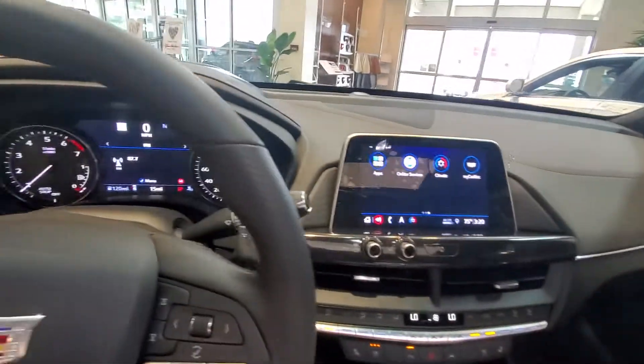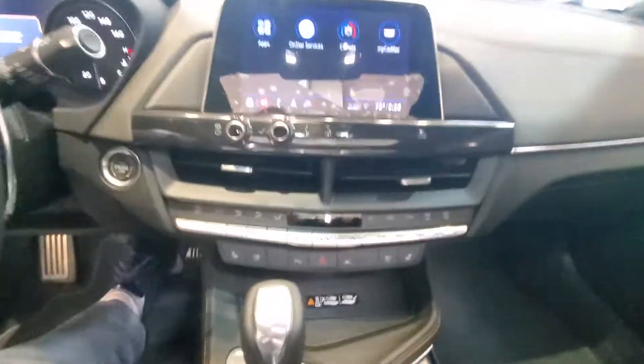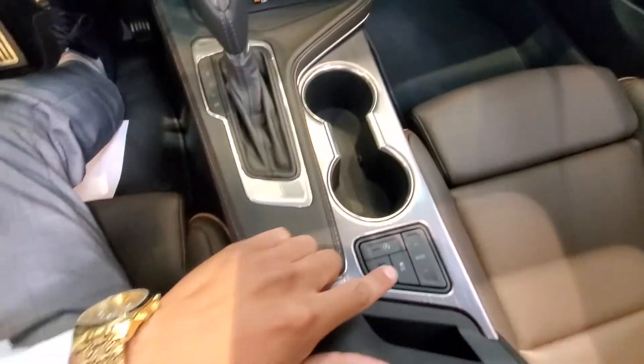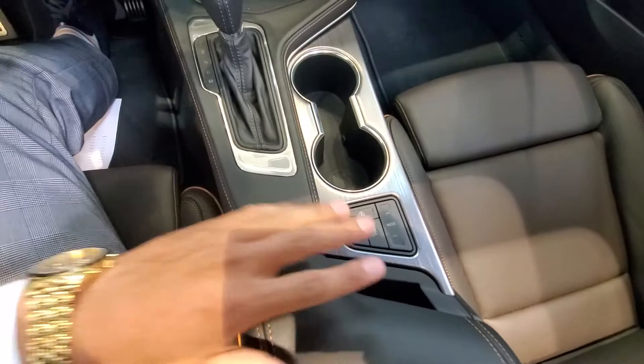Since we are in the showroom, I'm going to shut this back off. But you can see that we have the heated, ventilated seats inside of here. This is going to be a cell phone charger. And then driving down, we have our different drive modes, as well as the traction control, auto hold, and everything like that.